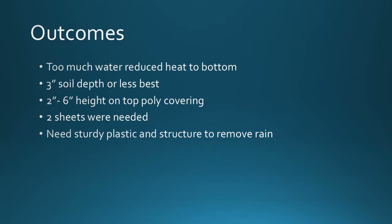Here's what we learned from our mid-scale experiment. Too much water in the soil greatly reduced heat transferred to the bottom of the pile. We found that about three inches of soil depth or less is better. Two to six inches of height on the top poly covering worked well, and definitely two sheets were needed to create the heat required. You also need a sturdy structure with the plastic to remove rain.